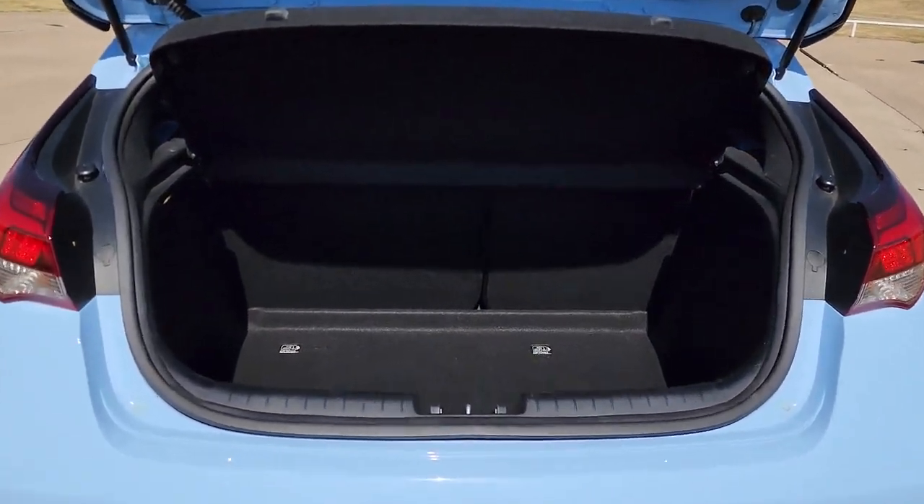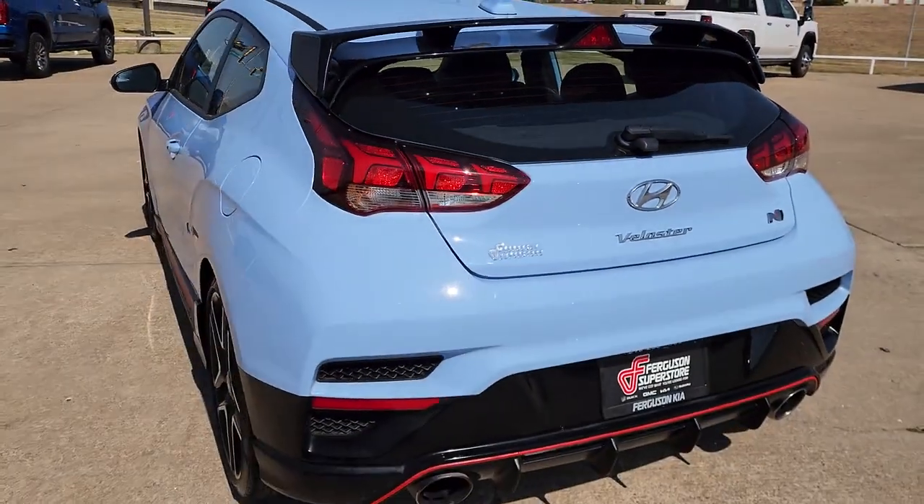Stand out from the crowd when you're in this distinctive Veloster. Come in for a test drive. Our team will make it the best part of your day.